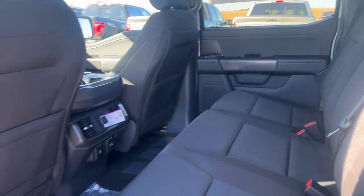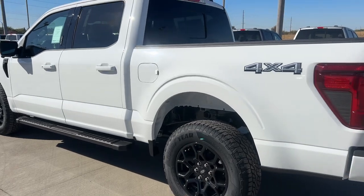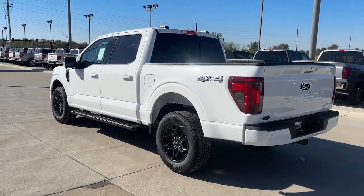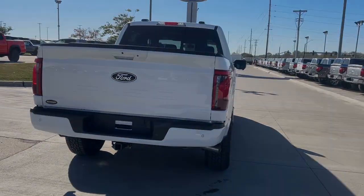These are just some of the great options this vehicle comes with: navigation system, keyless entry, fog lamps, adaptive cruise control, chrome wheels, heated mirrors, satellite radio.